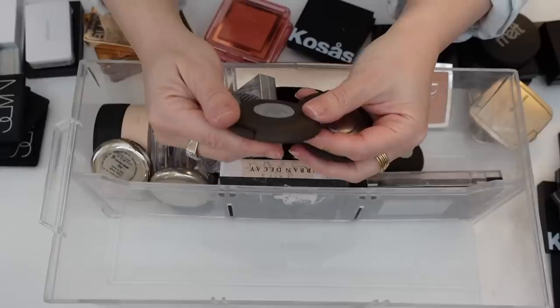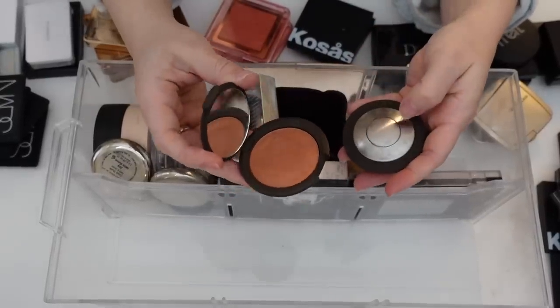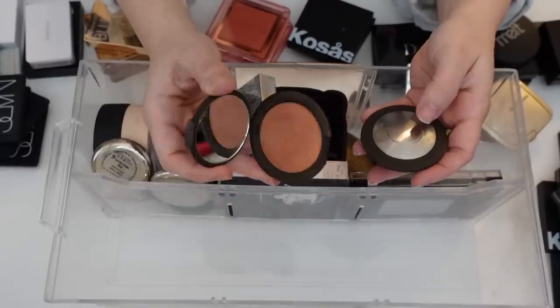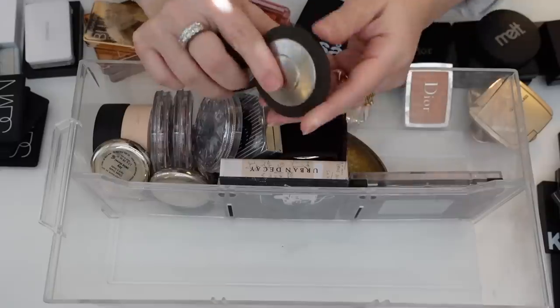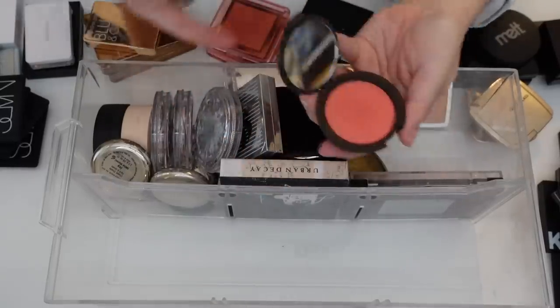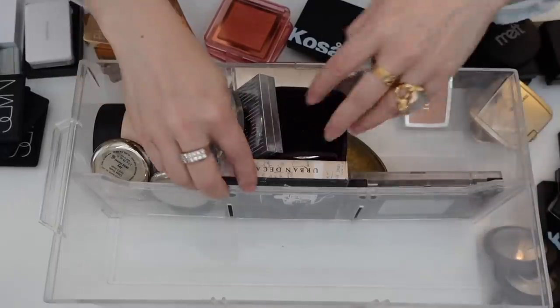These Becca blushes I feel like have lasted through a lot of declutters, so I think I'm just going to declutter them. I love the shades — they're really shimmery bright blushes — but I never, ever reach for them. This one is Blushed Copper, this one is Tiger Lily, and this one is Snapdragon. I mean, they're gorgeous, but I have a lot of blush. I'm going to declutter those.